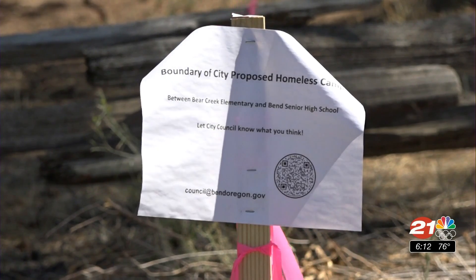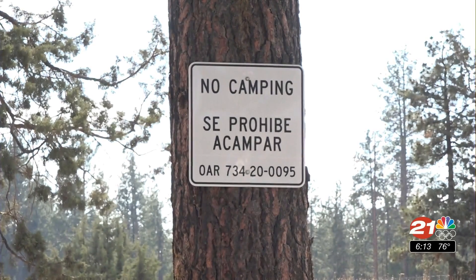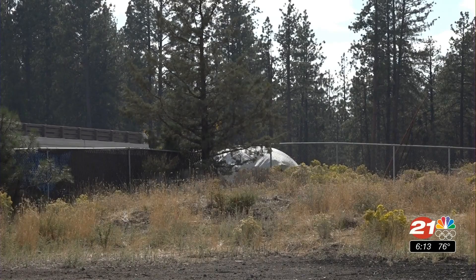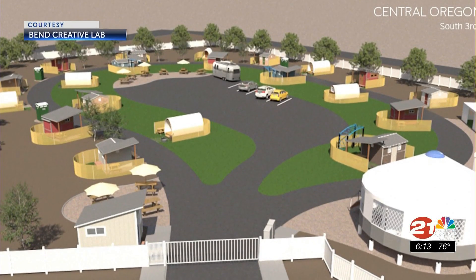Neighbors of the site off 9th Street are opposed to it being placed near two schools. Porter says he understands the concerns, but says a managed village is different than an illegal camp, and he wants people to take a moment to look at the designs and understand what is trying to be done. The main thing is to keep a safe place for those inside and outside the village. No one wants to bring crime or health issues into their neighborhoods, but no one likes what's happening on Hunnell Road either, so we have to find a solution for that.